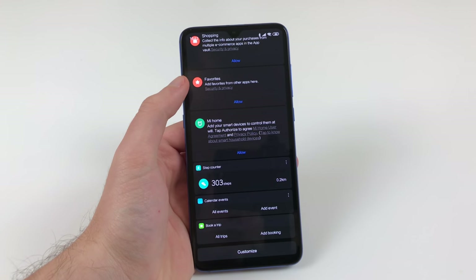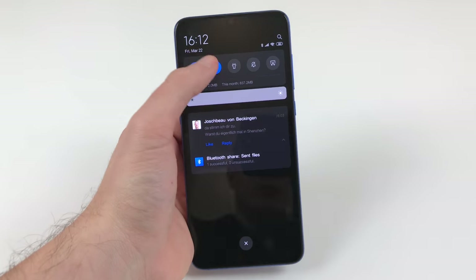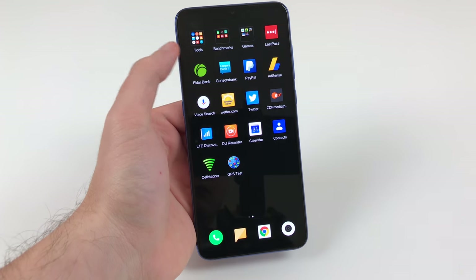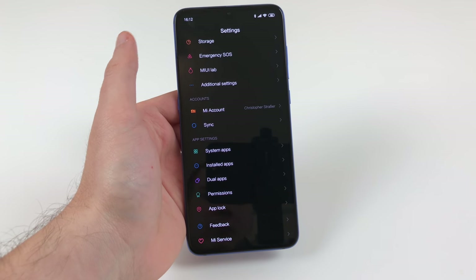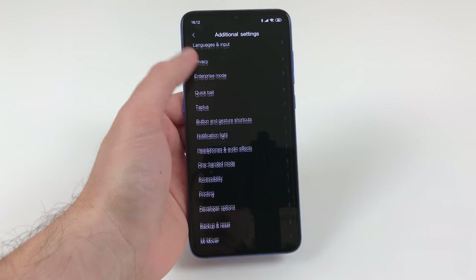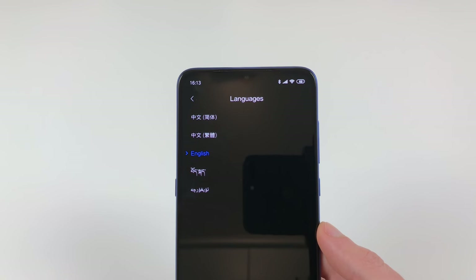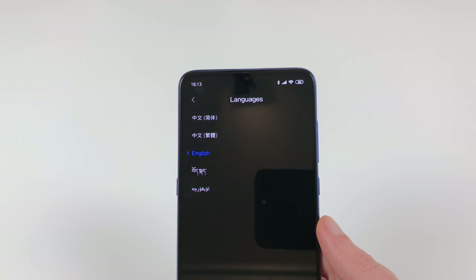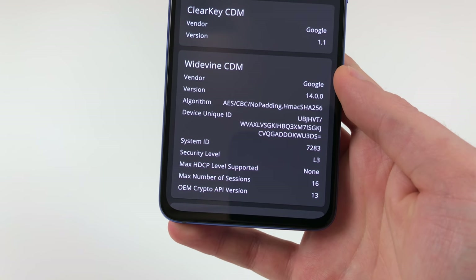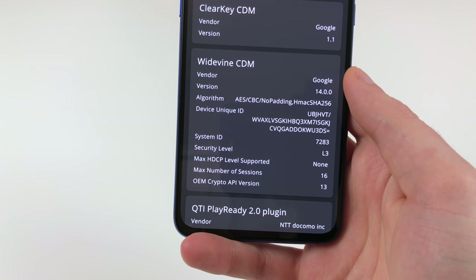The Mi 9 runs MIUI, and honestly not much to say — it's a solid operating system based on Android with a gorgeous UI and many customisation options. Some bloatware is there but can be uninstalled, and Xiaomi performs great when it comes to updates, so expect them for many years to come. The Chinese version has no multi-language support, but there is a global version which offers a multitude of languages. The Chinese version is also missing Widevine Level 1, while the global version does support it, so be careful when deciding which version to get.